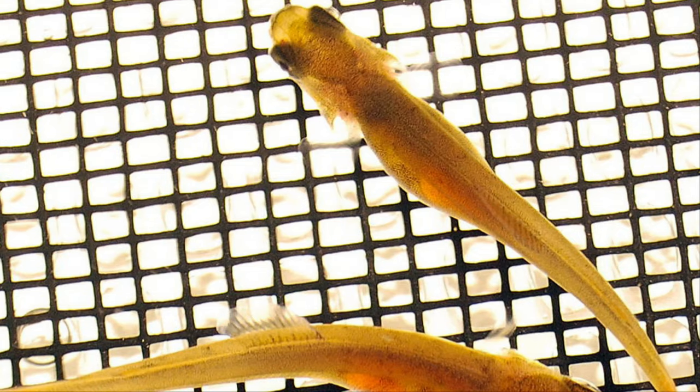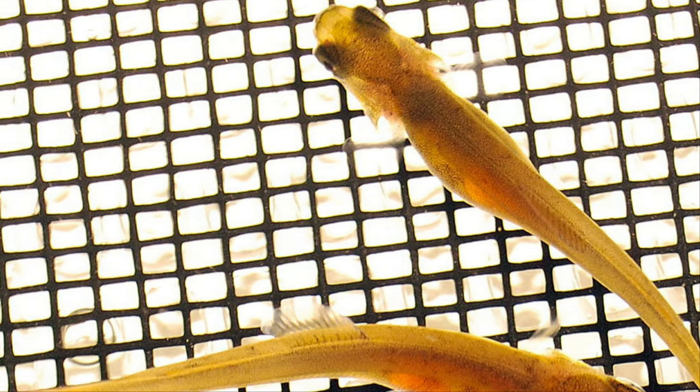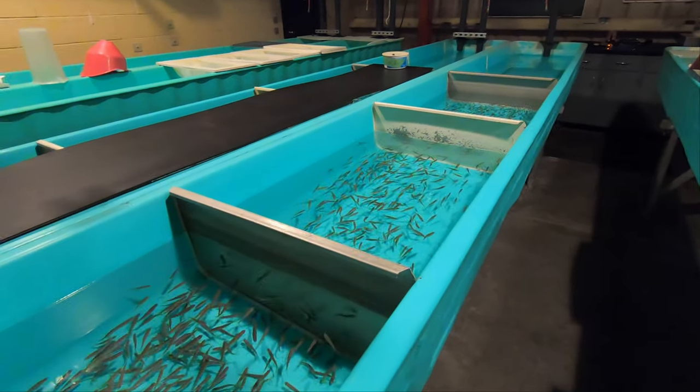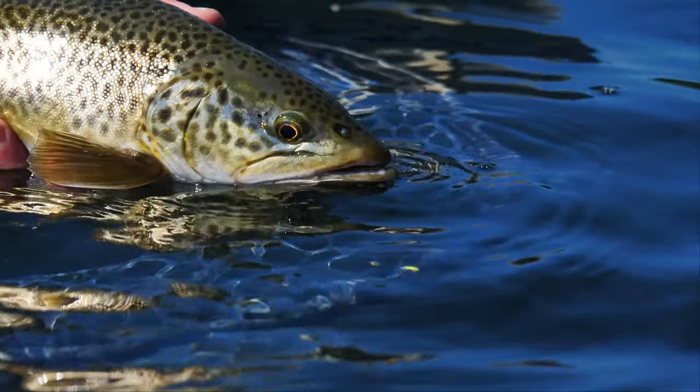Upon emergence, the alevin are sustained from their yolk sac for up to three weeks. Once the yolk sac is completely absorbed, the swim-up fry are moved to various troughs and then to circular tanks.